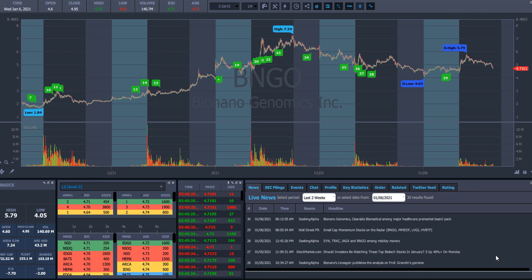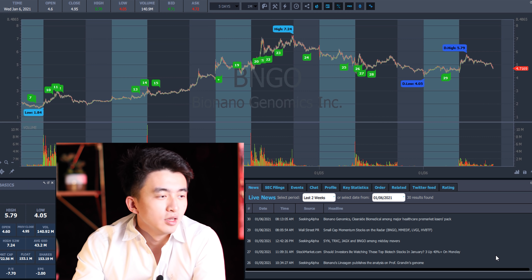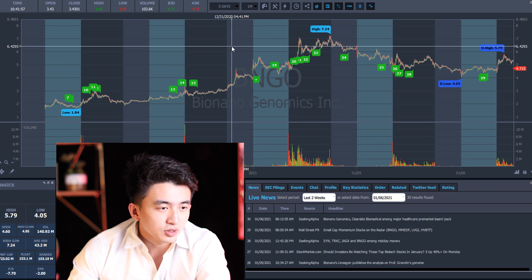The first example I want to give will be BNGO. This is a little bit different compared to other examples and I will let you know why it's different. There are going to be two types to use this specific strategy, and one of the types is not very ideal, so it's really easy to mix the two up. Let me give you clear examples of how to really spot this type of strategy.